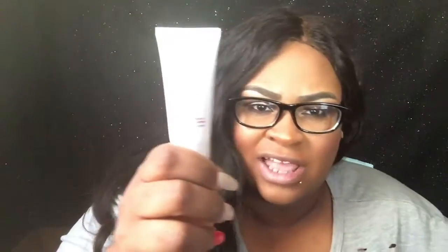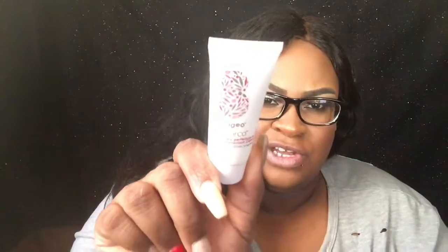Next is from Brio Geo, and this is a blow dry perfection and heat protecting cream for your hair. My lighting isn't great but it's just a heat protecting cream. It smells good. It says apply one to two nickel-sized amounts to damp hair evenly from root to tip and blow dry style as desired. I'm always up for a good heat protectant, so I'm definitely going to try that out.